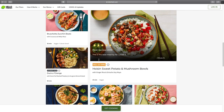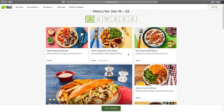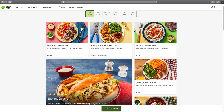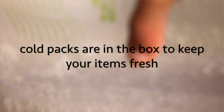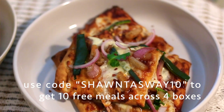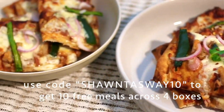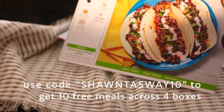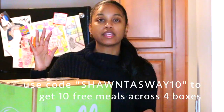Lots of options to choose from — so if one week you want to be vegetarian and the next week pescatarian, you can choose different recipes based on how you're feeling that week, which I absolutely love. To get your box, all you have to do is go to HelloFresh's website — I'll have it linked down below. I do have a promo code: use my code shantaysway10 to get 10 free meals across your four boxes with HelloFresh. Just visit the link in my bio for more details.